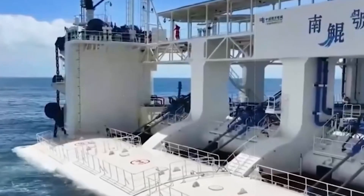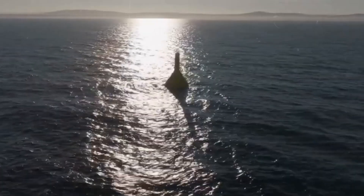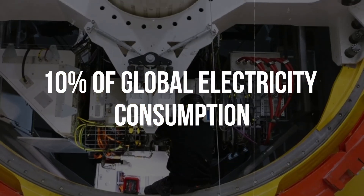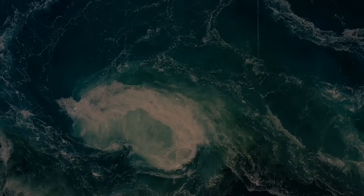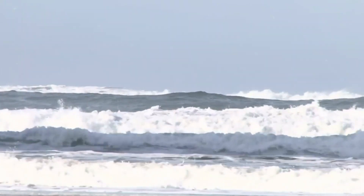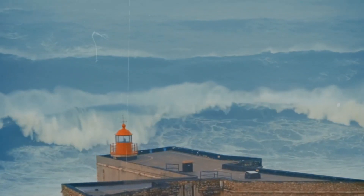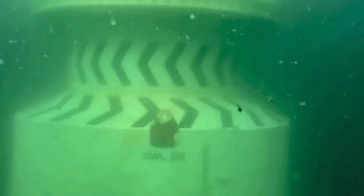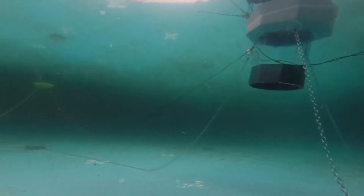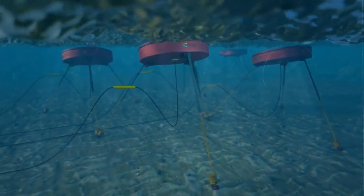Tidal wave energy offers enormous potential to meet our energy requirements. According to some estimates, tidal wave energy might meet up to 10% of global electricity consumption by 2050 — enough to power over 1 billion homes. Tidal wave energy has numerous advantages. One of the primary advantages is that it is renewable and clean. Unlike fossil fuels, it does not generate greenhouse gases or pollutants that contribute to climate change or harm our health.